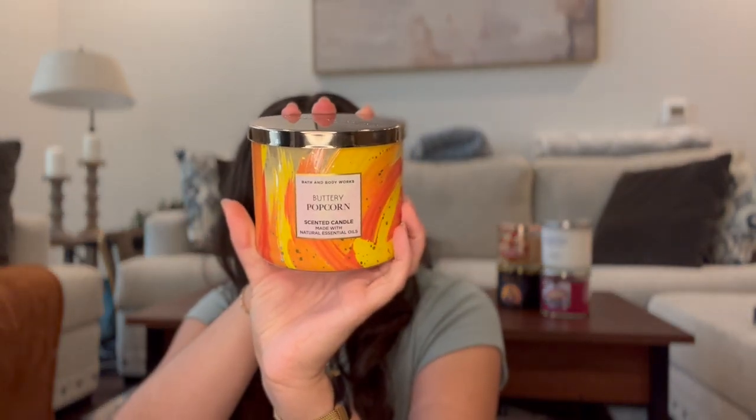Last one to update you on is Buttery Popcorn — I did not burn this at all since I last talked to you guys. It is still where it's at. I'm going to keep it in the project though because it's going to be a really good football game watching candle. September we don't really have any plans so we're going to be spending a lot of time at home enjoying fall decor and maybe watching games, so I'll keep this one in the project just for that purpose.